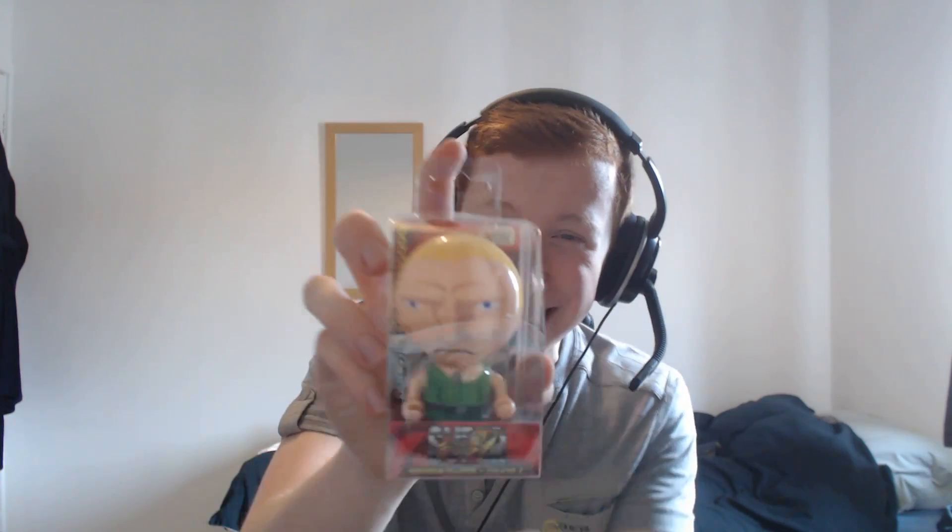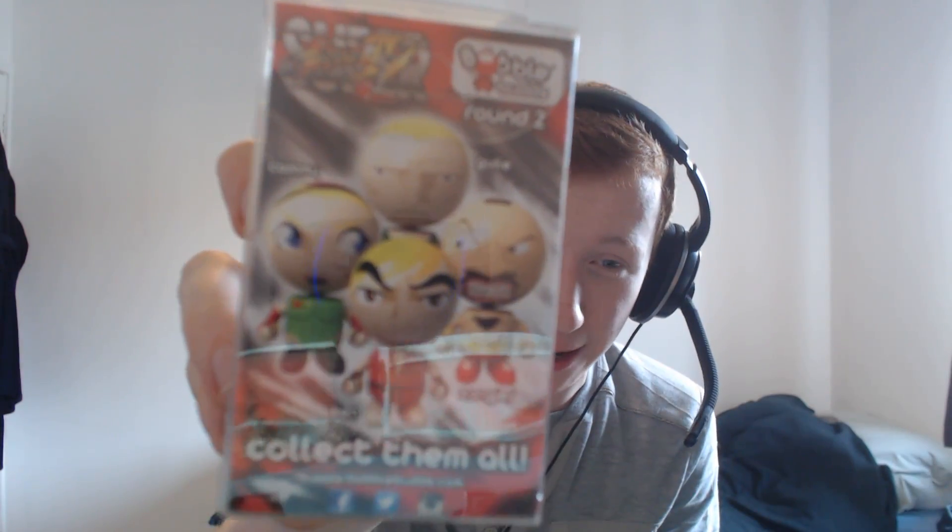Next we have this Street Fighter bobblehead. You got a little guy bobblehead there, he looks so serious. You can actually see the other ones you can get on the back - collect them all, just like Pokemon. Next we have what I thought was Deadpool for a second - it's Spider-Man. A little clip-on thing. I'm not gonna open it right now though.